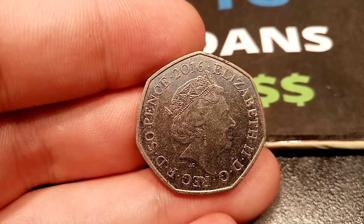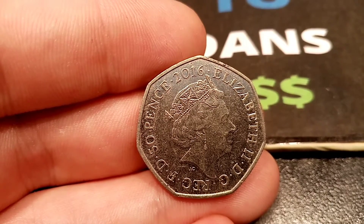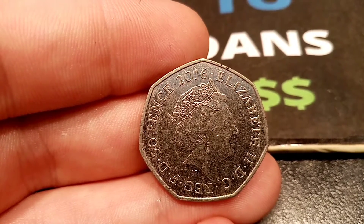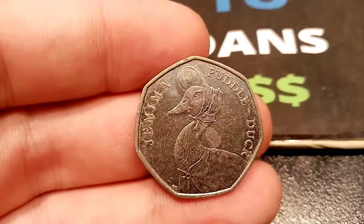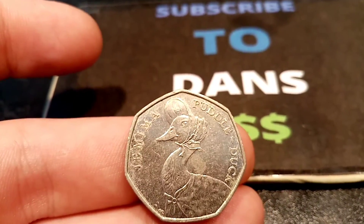The best way to work out how much these coins are worth is by looking on eBay, putting buy it now and then looking for the lowest first. You do have to watch out for people pretending it's a Jemima Puddleduck and putting up a Peter Rabbit, etc. But once you've got rid of all of those, these are the prices I've come up with.